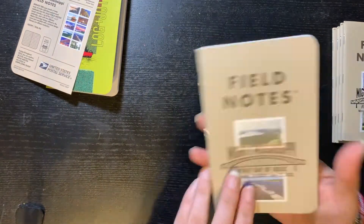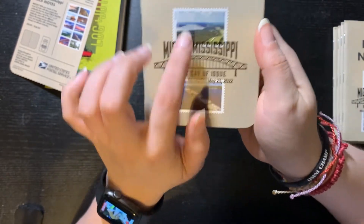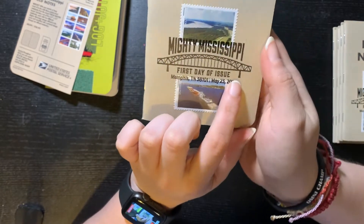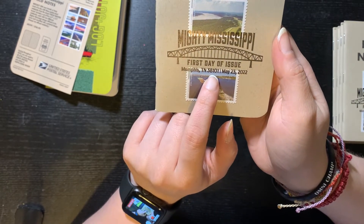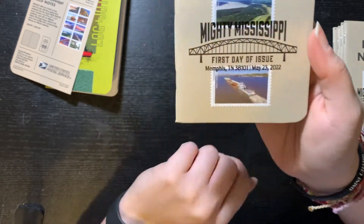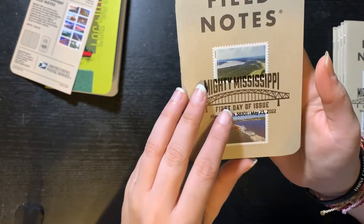Let's go to the first one. This is the stamp they are talking about. It says 'Mighty Mississippi, First Day of Issue, Memphis, Tennessee,' and then the zip code.